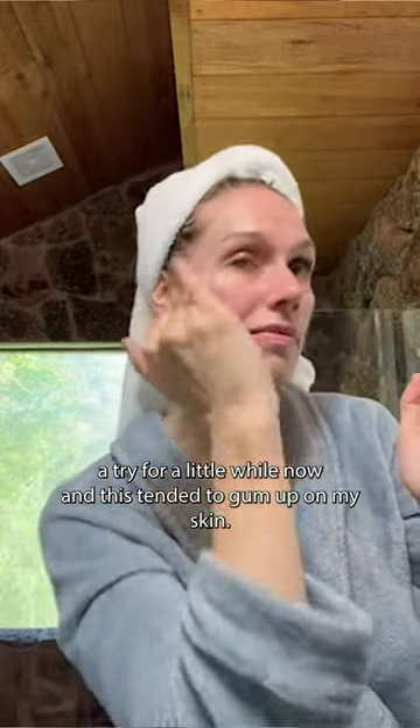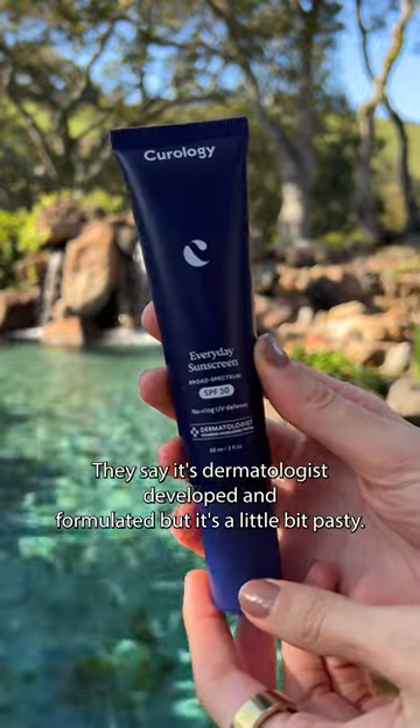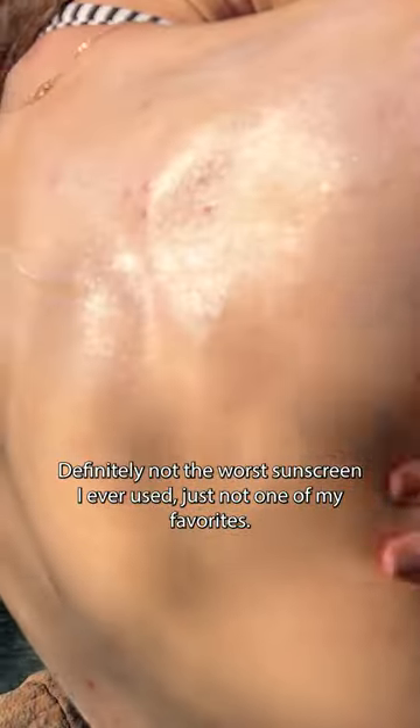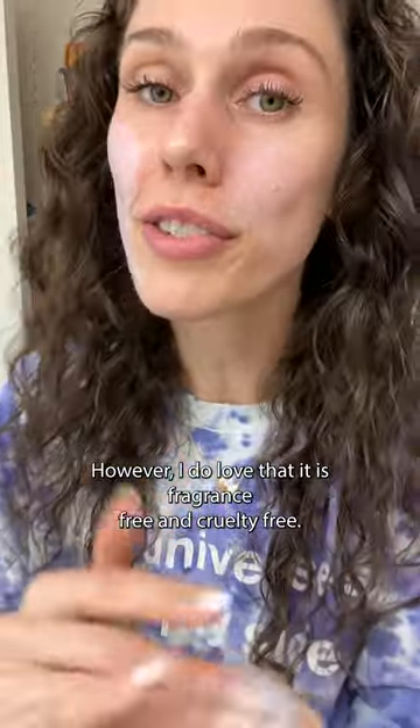This tended to gum up on my skin. It's the Everyday Sunscreen SPF 30. They say it's dermatologist-developed and formulated, but it's a little bit pasty. However, I do love that it is fragrance-free and cruelty-free.